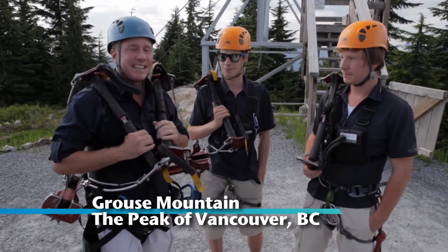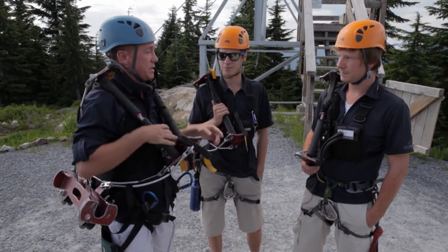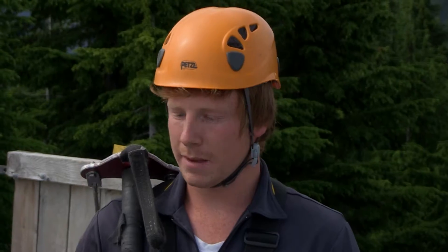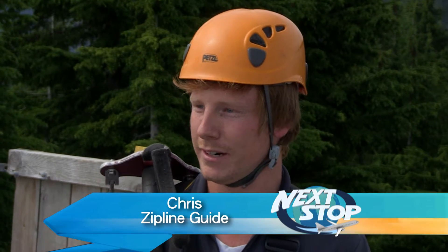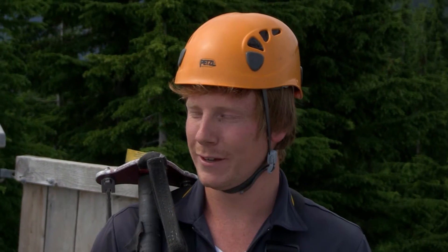Our first activity here on Grouse Mountain is ziplining. I've ziplined before, but this is a little bit different setup — completely different to a lot of places around the world. No oven glove or bamboo pole or anything like that. It's a fully automatic system.